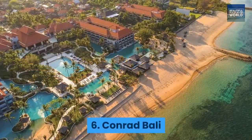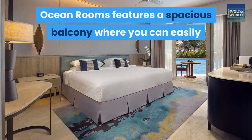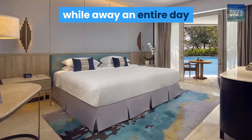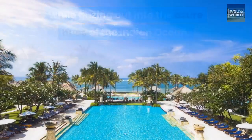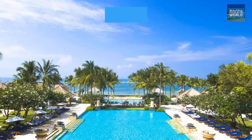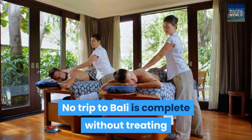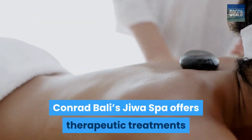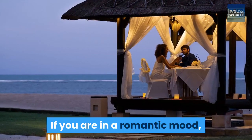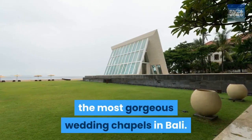6. Conrad Bali. Each of Conrad Bali's coveted deluxe ocean rooms features a spacious balcony where you can easily while away an entire day gazing out into the azure hues of the Indian Ocean. You can also enjoy stunning views from the swimming pool, which opens out to sweeping beachside vistas. No trip to Bali is complete without treating yourself to a pampering visit to the spa — Conrad Bali's Jiwa Spa offers therapeutic treatments and luxury rituals. If you are in a romantic mood, Conrad Bali also happens to house one of the most gorgeous wedding chapels in Bali.